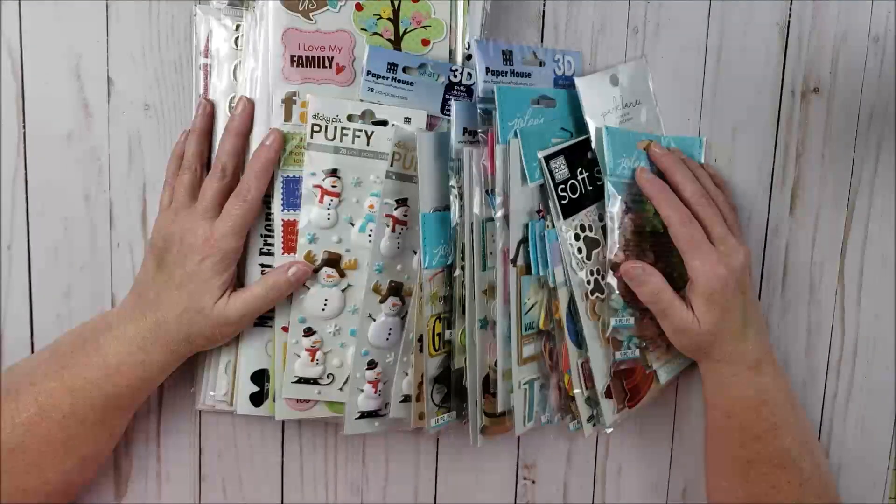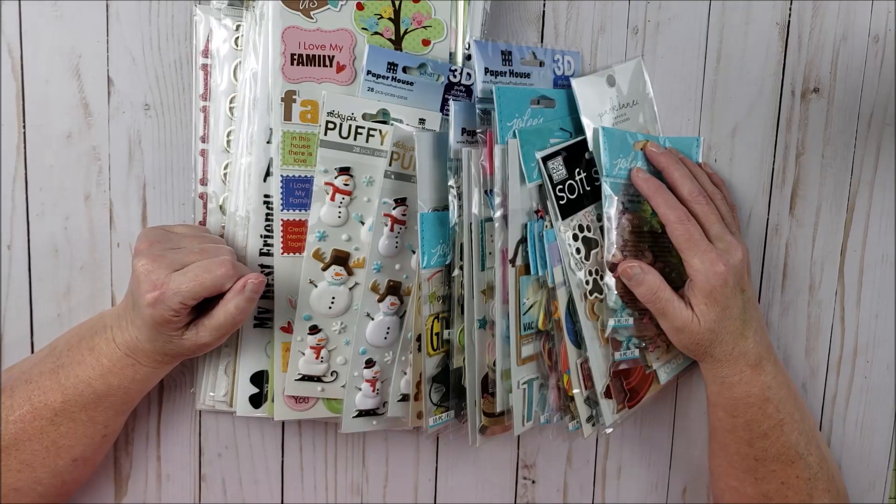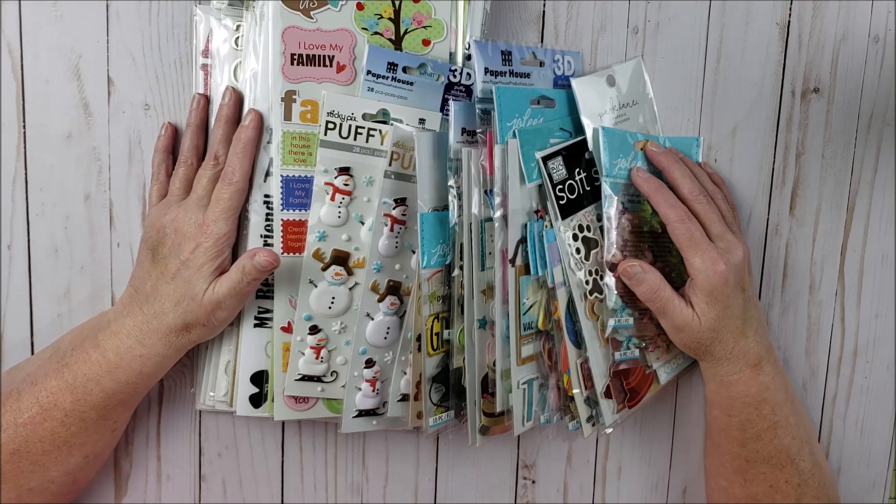Hi everyone and welcome back to Yes Please Paper Crafts. In today's video I'm going to be sharing with you a Joann haul, and this is all because of my friends Betty and Judy who sent me a text message.